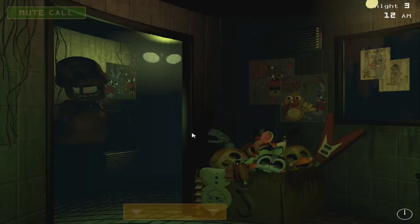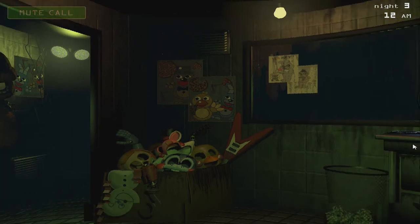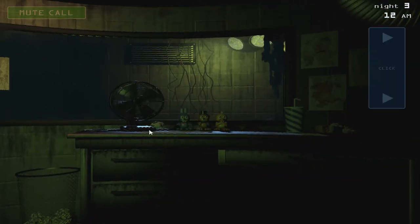So let's move on to Night 3, and hopefully it will be alright. Second Night really kicked my ass and I don't know why. This is really hard.